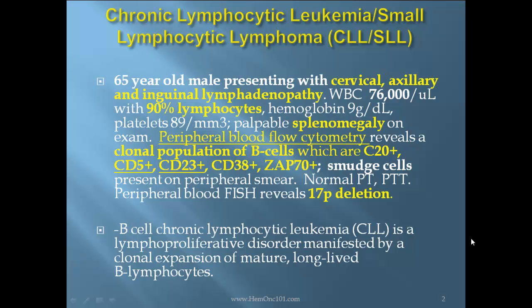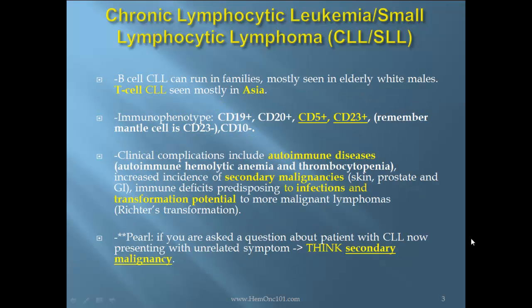B-cell chronic lymphocytic leukemia is a lymphoproliferative disorder manifested by a clonal expansion of mature, long-lived B lymphocytes. B-cell CLL can run in families and is mostly seen in elderly white males, whereas T-cell CLL is seen mostly in Asia. The immunophenotype is CD19 positive, CD20 positive, CD5 positive, CD23 positive.